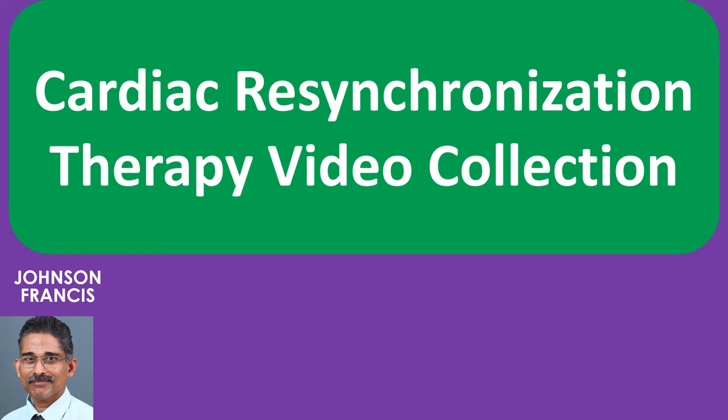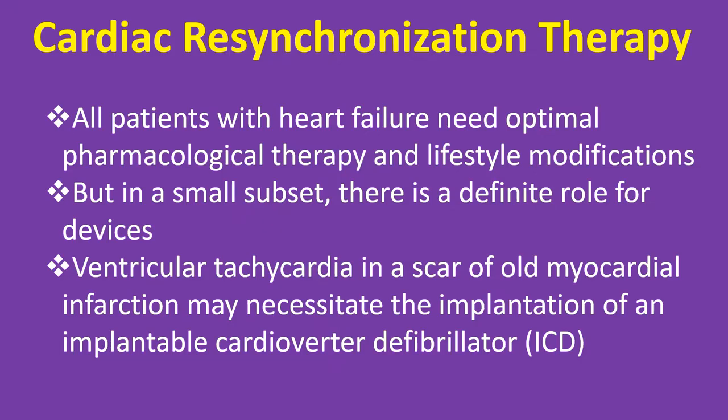Cardiac Resynchronization Therapy, known in short as CRT, is also known as Heart Failure Device Therapy. All patients with heart failure need optimal pharmacological therapy and lifestyle modifications, but in a small subset there is a definite role for devices.